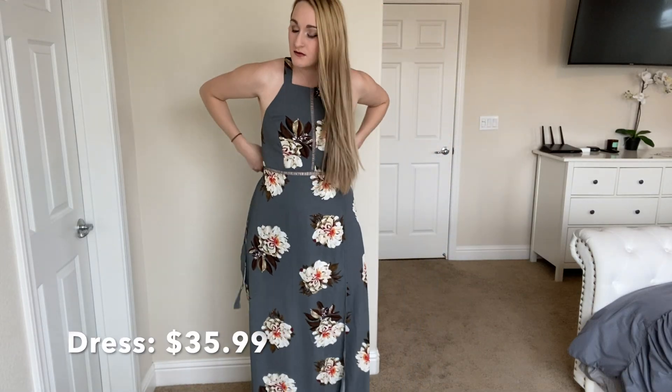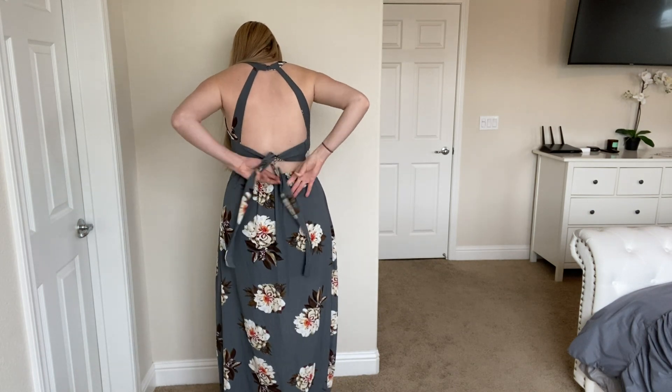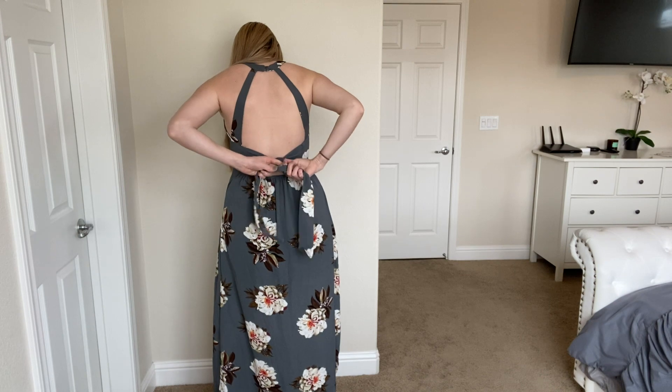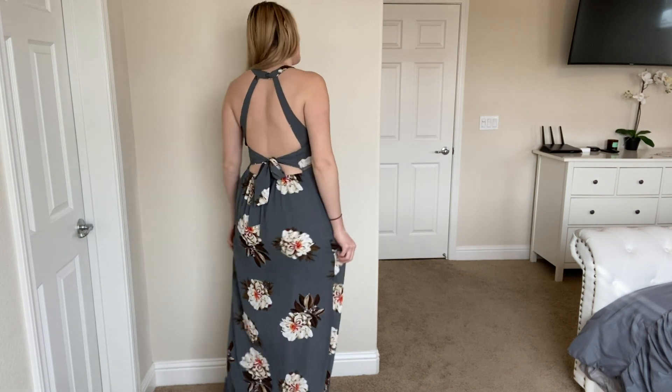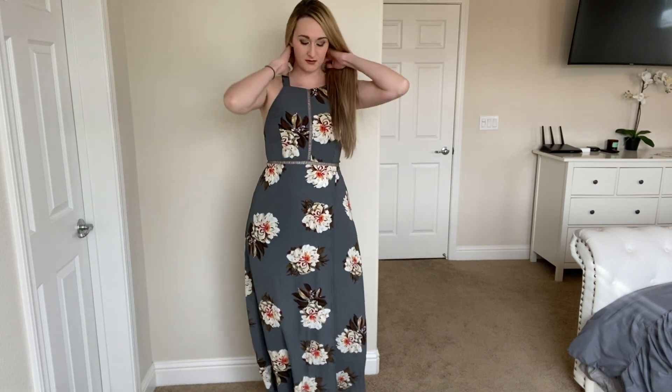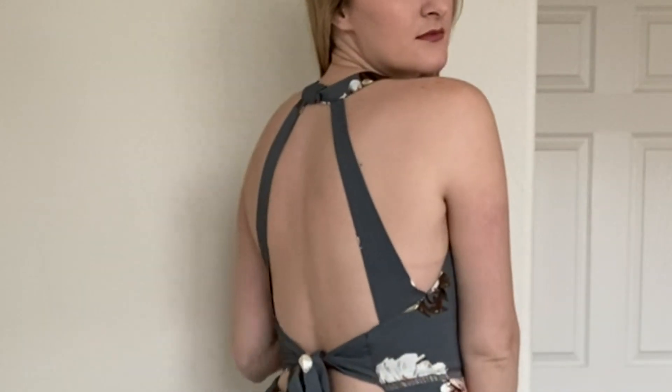This dress is by far my absolute favorite of all the dresses I got. It's probably the most expensive one too, but it's so beautiful. The detailing is so cute, the back is sexy but not too revealing, and it looks even better with the jacket and the hat. I'm just obsessed.